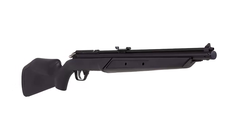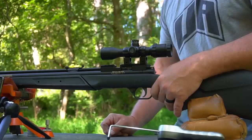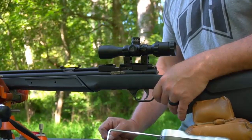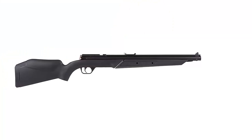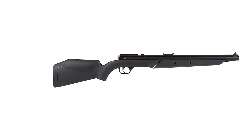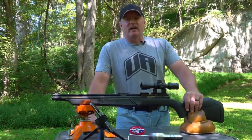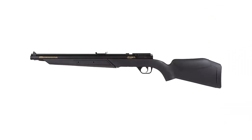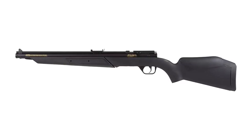With the Benjamin Variable Pump Air Rifle, you can enjoy shooting in any environment. It is an ideal choice for novice and experienced shooters alike, and a great way to get started in shooting or for those looking for an upgrade. Its adjustable power and reliable accuracy make it a great choice for a variety of shooting activities. The rifle also comes with a 5-year warranty, giving you peace of mind knowing that your investment is protected.